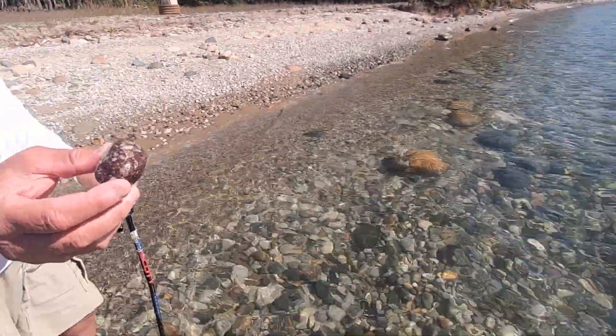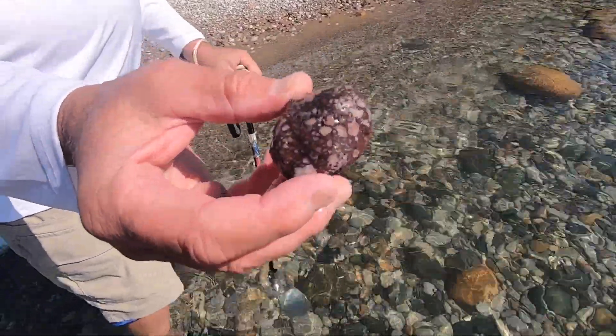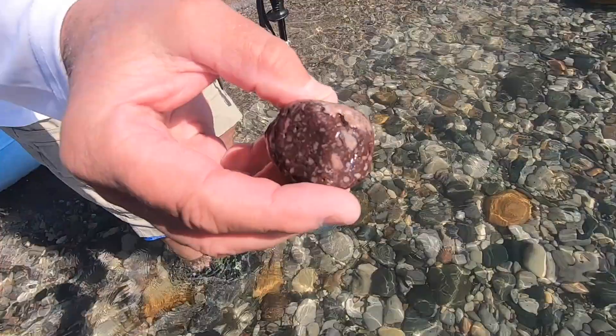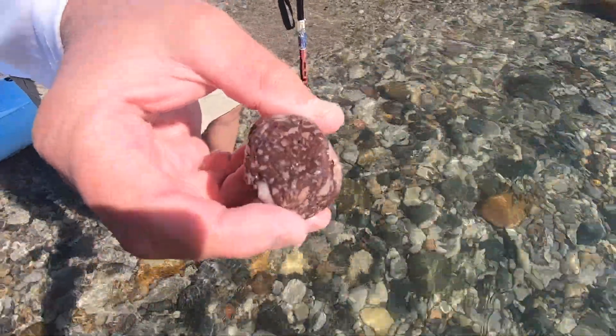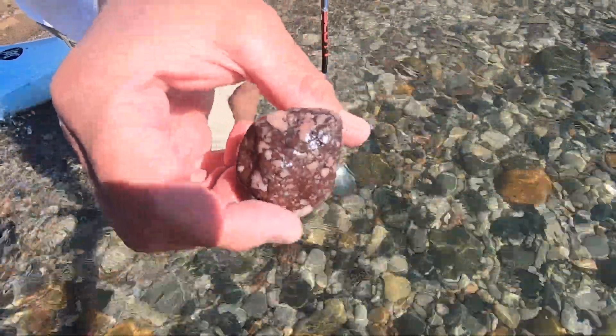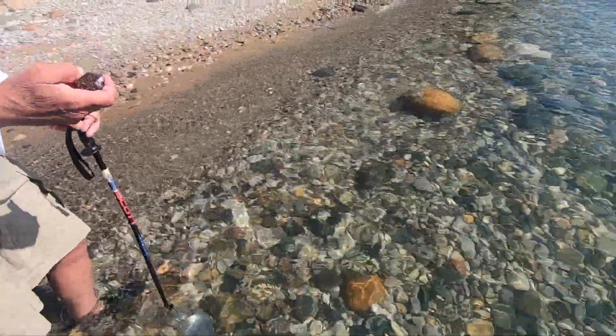Dan just found something cool. We aren't quite sure what it is — I don't know what that is, as with many rocks we found today. That's what's fun; you never know what you're going to find. That's cool. I'll take that one. Yeah, I think you should.